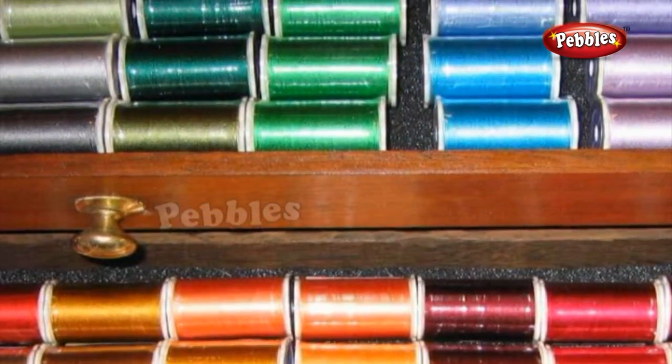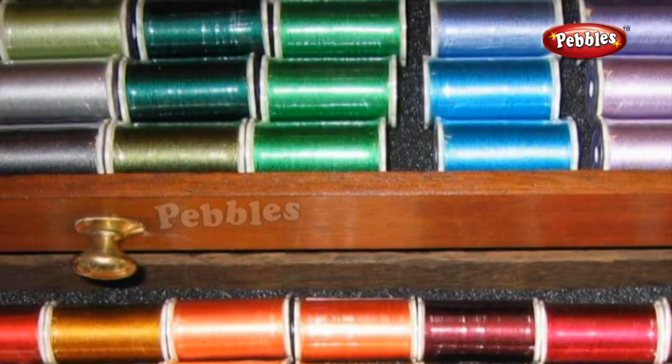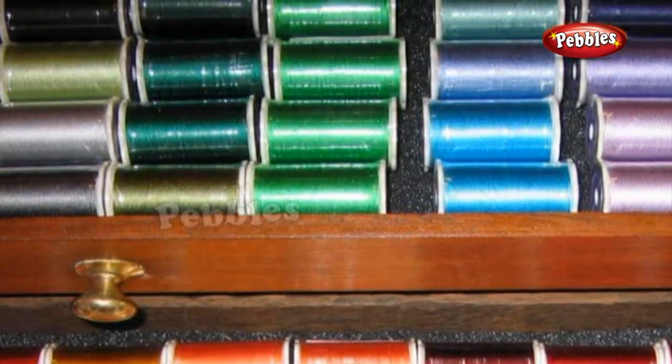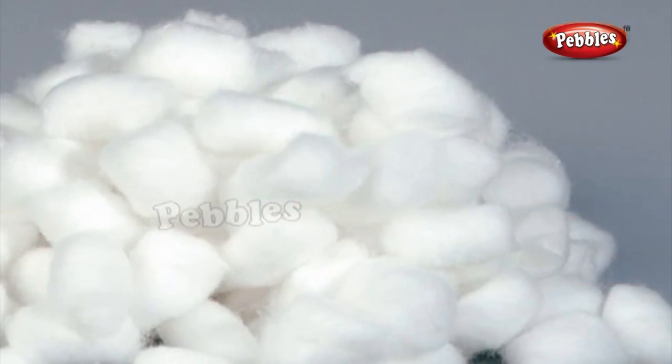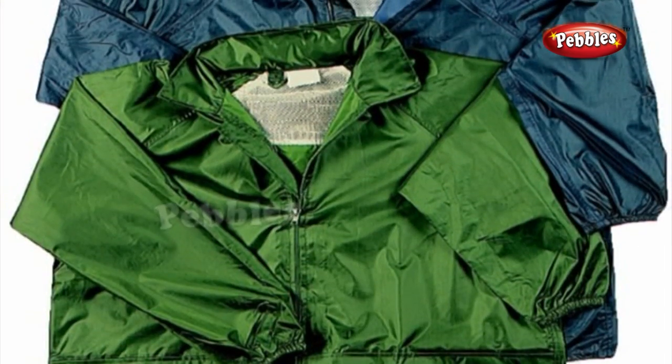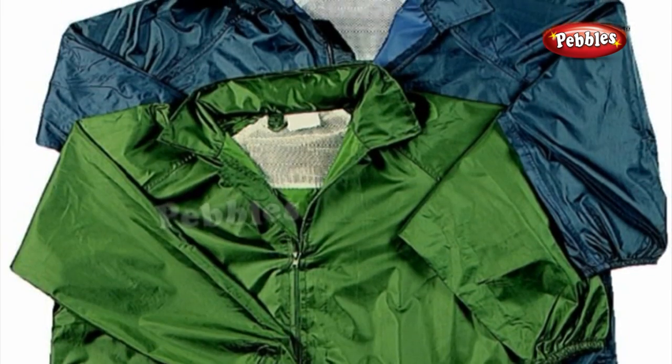Materials for making clothes: Clothes are made from thread which is obtained from natural or artificial fibers. The common materials are cotton, silk, wool, nylon, and other synthetic artificial fibers.